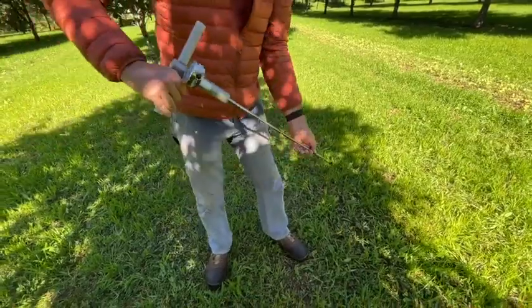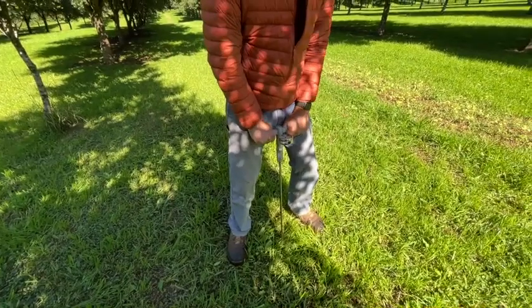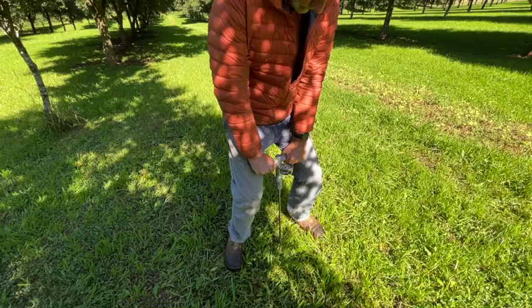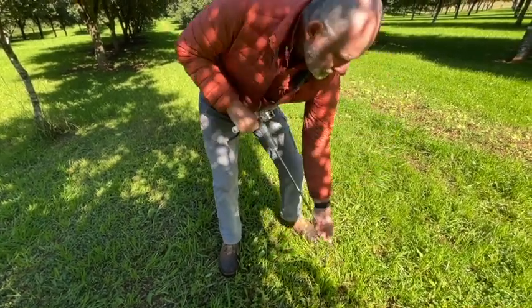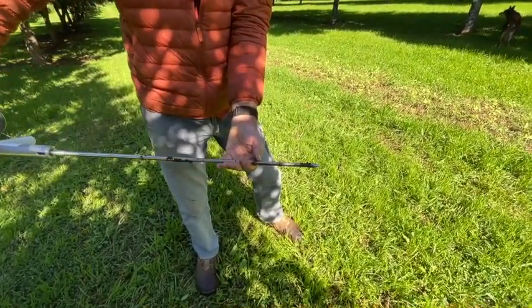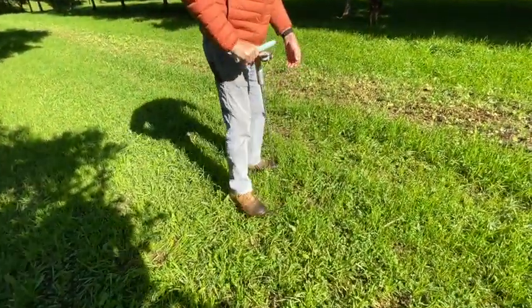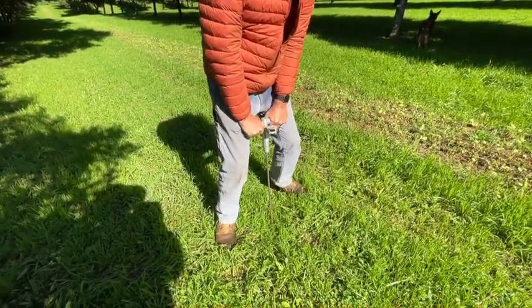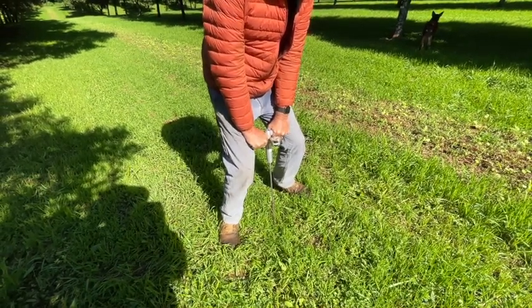That one's about 180mm. The moisture according to our meter is around the 40 mark at the moment, so it's very wet here, but not as wet as it has been. We anticipate if it was much drier we wouldn't be able to push it in as far. That one's about 150mm - it's gone down a bit. We're moving into the row where there's probably a little bit of compaction from vehicles, the mower, and the harvester.